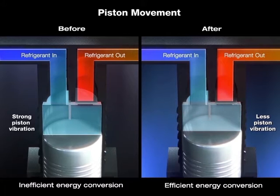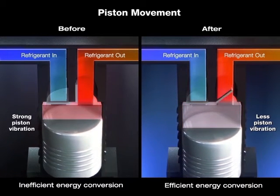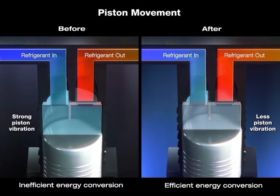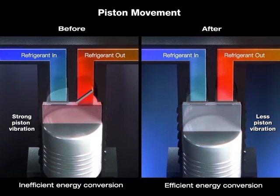In the presence of the PVA field, the piston inside the compressor now operates smoother with less energy loss. The efficiency of the compressor is significantly improved.